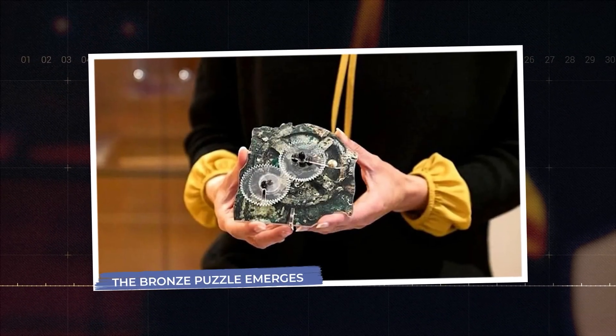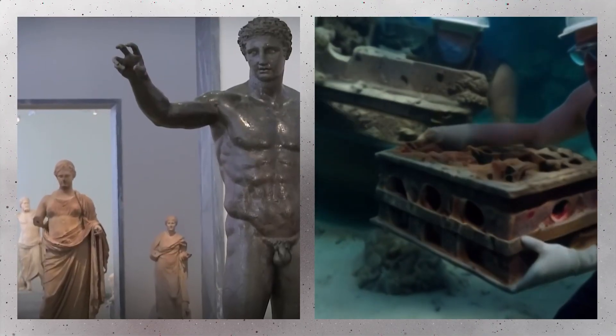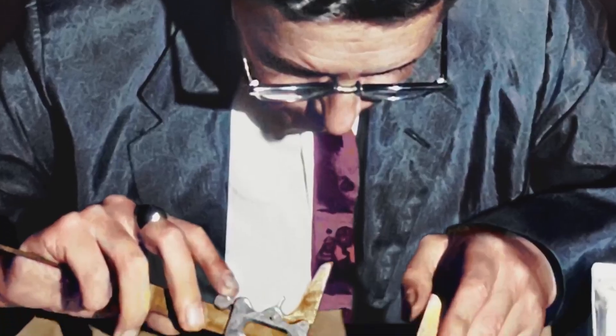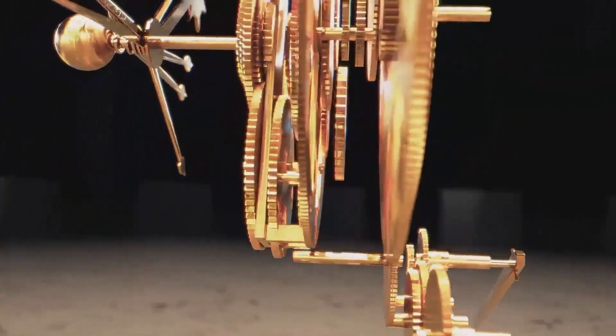Once the bronze artifact was retrieved and brought to the surface, it was initially regarded as a mysterious but indecipherable object. Its rough, pitted surface and heavy corrosion made it difficult to interpret, and it was often overshadowed by more visually striking artifacts from the same wreck. For many years, it sat largely forgotten in museum storage. That changed when archaeologist Valerio Stiz took a closer, more detailed interest in the piece. Upon careful study, Stiz noticed intricate, tiny gears nestled within the bronze structure, demonstrating a level of mechanical sophistication unheard of in artifacts from antiquity. This finding suggested the object was not decorative, but a functional machine.